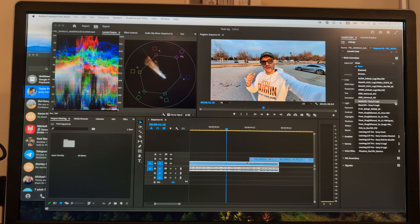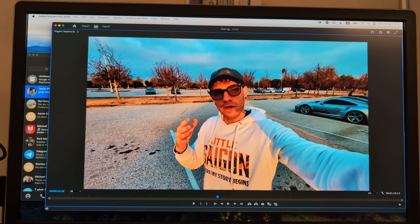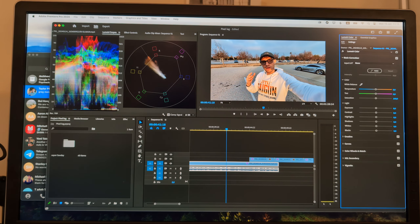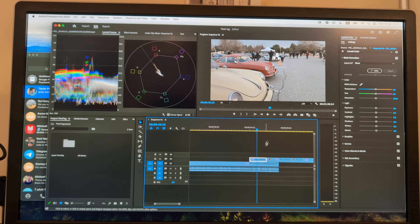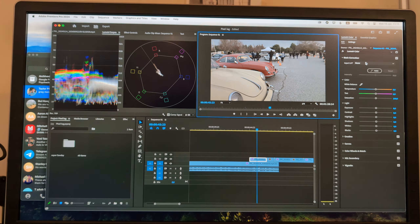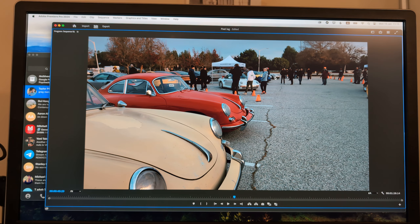If we try to use one of these logarithmic conversion LUTs on a regular clip, we end up with a very ugly image that doesn't look right at all. That's because this is already in the REC 709 color space — you can see it goes gray and washed out. But with S-log 2 applied, this actually looks really good.